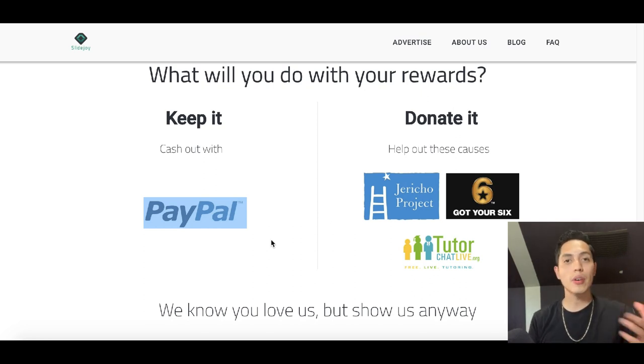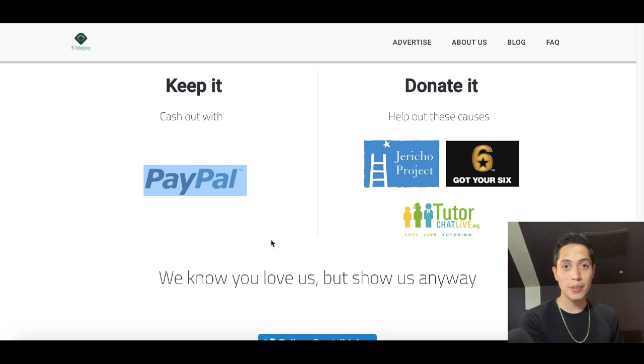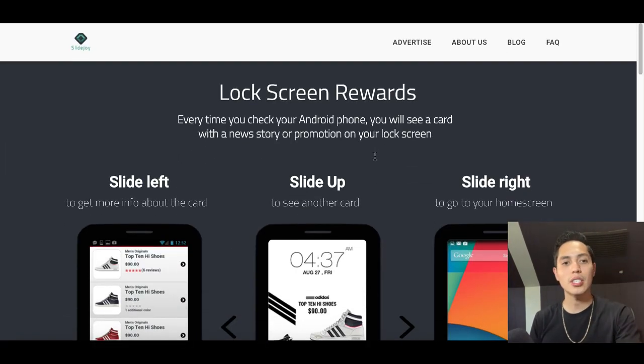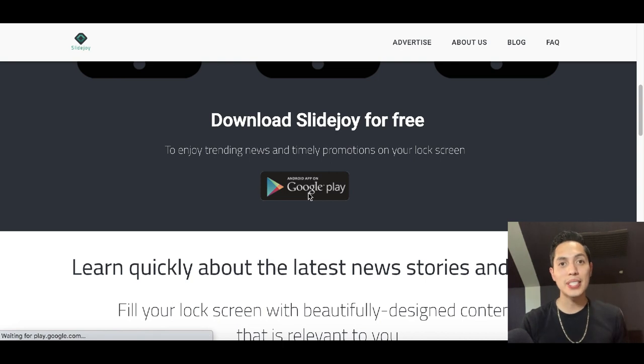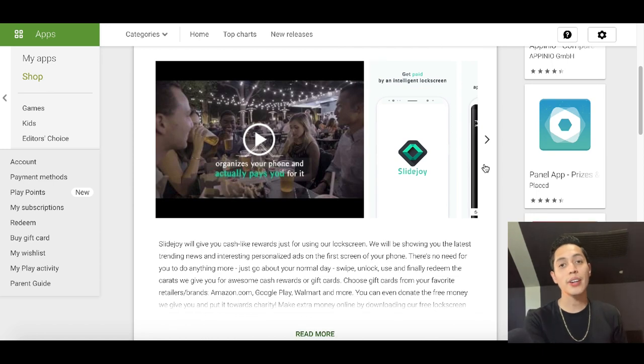When you sign up, make sure you use your PayPal email. Go to PayPal right now if you haven't already, create a free account, and use that email to sign up for this app. You can either receive the free money or donate it — that's all up to you. This app is called Slidejoy, and on the Google Play Store it has a four out of five star rating with close to 99,000 reviews, so you know it's legit.